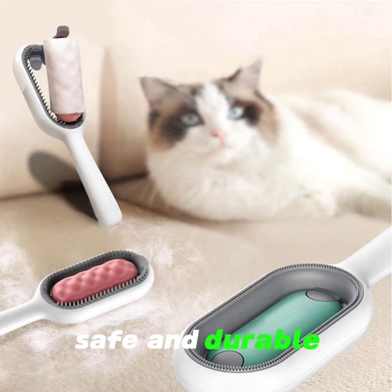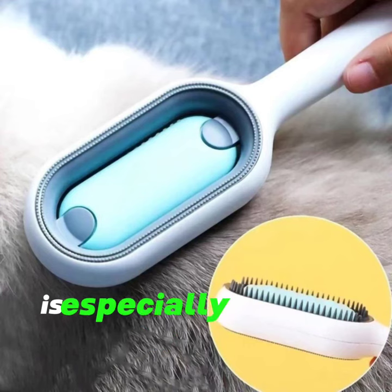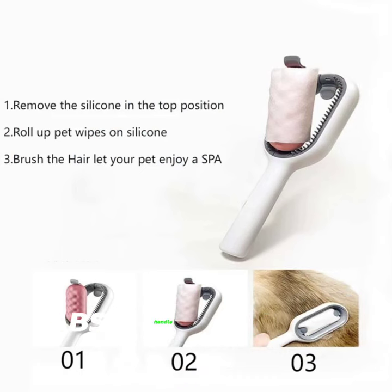Safe and durable. Our cat brush is especially designed with a non-slip comfort grip ABS handle.